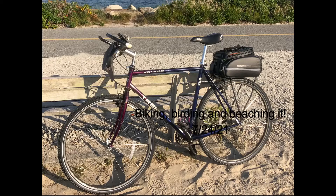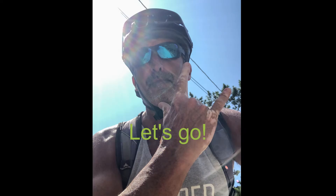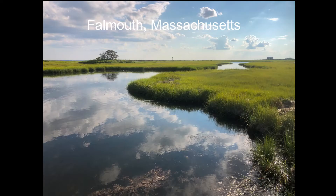I took off from my house on my trusty '94 Trek 750, put my bird lens in the bike bag and my camera body in the backpack, and headed out to Black Beach and Great Sipawisset Marsh. Fantastic area loaded with birds, and I'm going to show you some photos and a few videos.